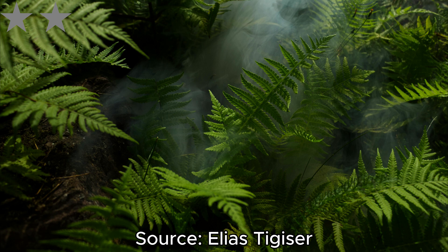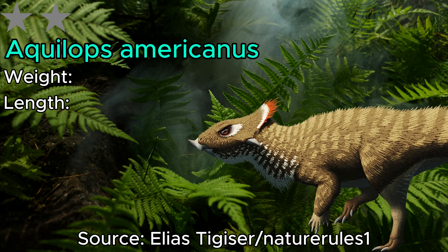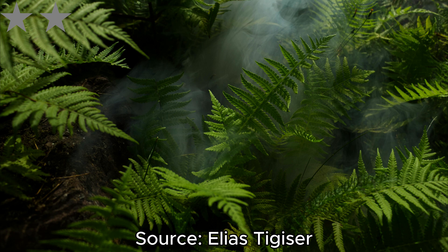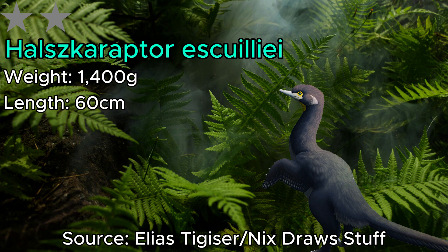Next we have another ceratopsian — Aquilops — from the early Cretaceous of North America. Although we don't know much about this dinosaur due to its fragmentary fossils, we can estimate it at 60 centimeters in length and around 1,500 grams. Moving on, we have Halszkaraptor, a weird goose-dromaeosaur hybrid that reached 60 centimeters in length and 1,400 grams in weight. It took up the niche of a semi-aquatic bird-like creature that likely fed on fish, frogs, and other amphibians.